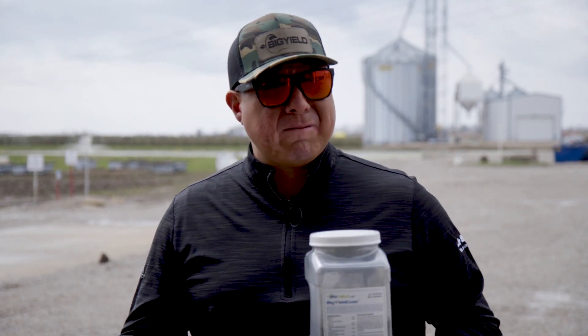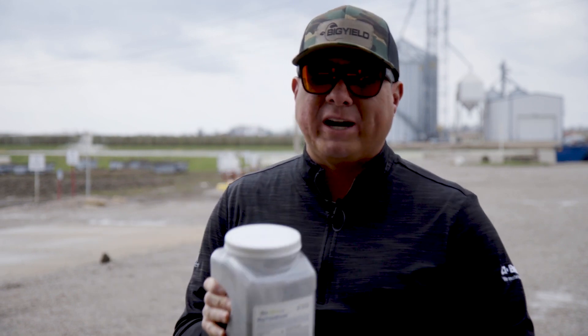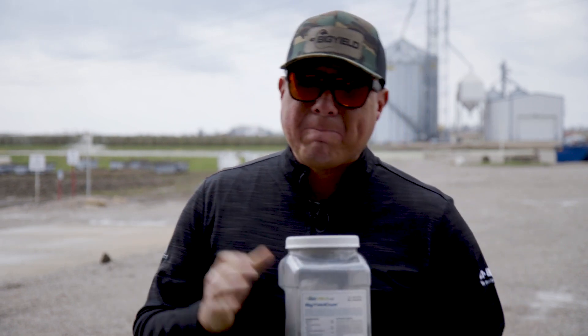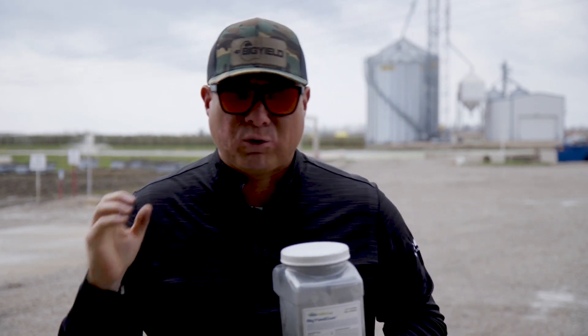We're going to put a link down below for you guys to click on from a grower testimonial that we had from last year. With the weather being the way it has been — cold and wet — this is definitely something that you want to get applied on your seed. This will help with cool, stressful, wet conditions.